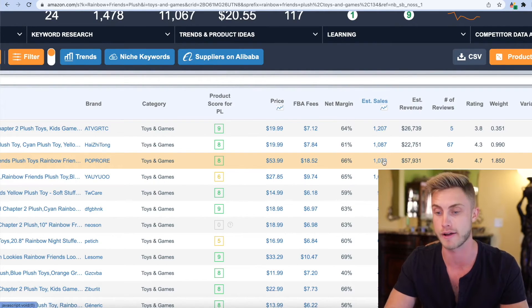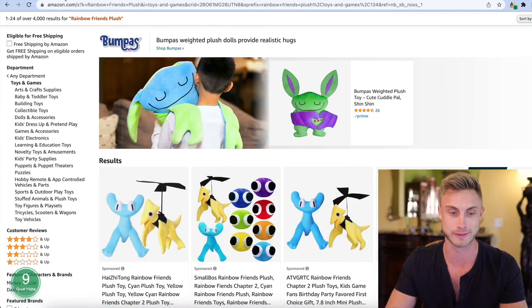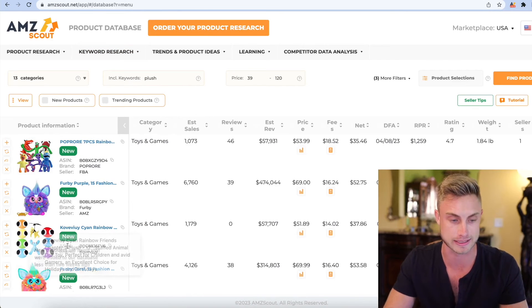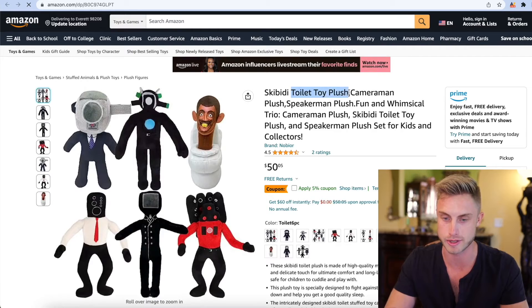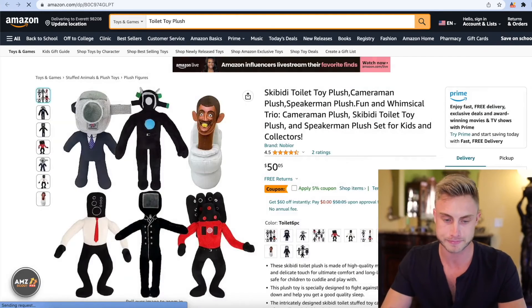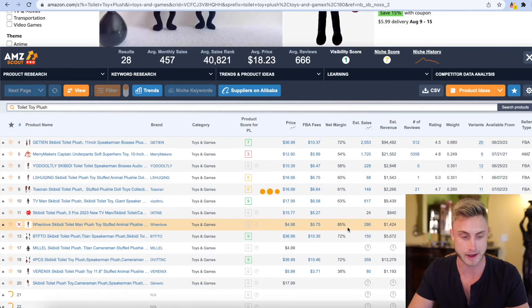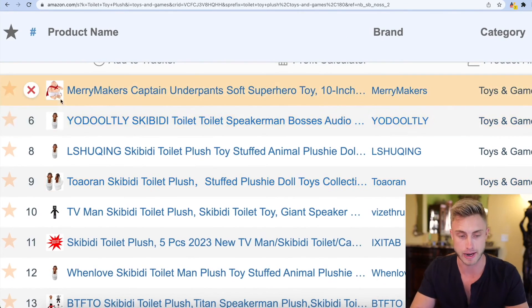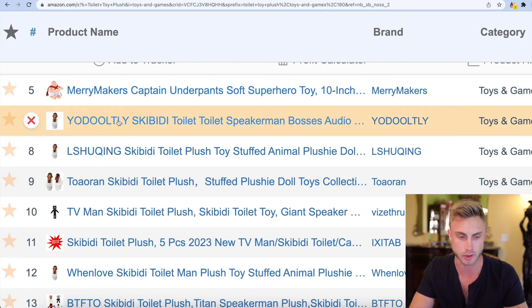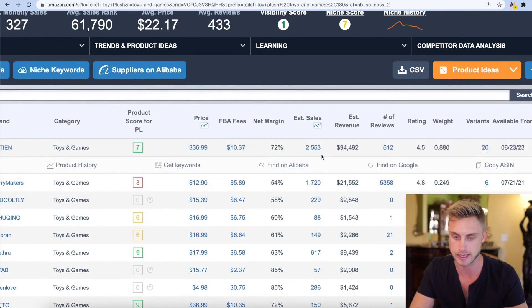Twenty-two dollars profit per sale and they're making over a thousand sales a month — that's over $22,000 profit a month with only 46 reviews on this product. I mentioned I was putting in the word 'plush' because I find a lot of different products this way. For example, there's a toilet toy plush — a weird random niche I've never even seen before. Let's pop that into Amazon real quick, find the entire market, and run AMZ Scout to see if there's actual demand. First thing — Captain Underpants is a branded trademark, so we skip that.